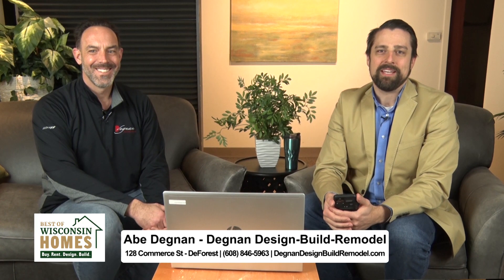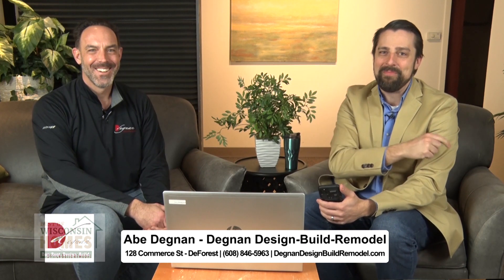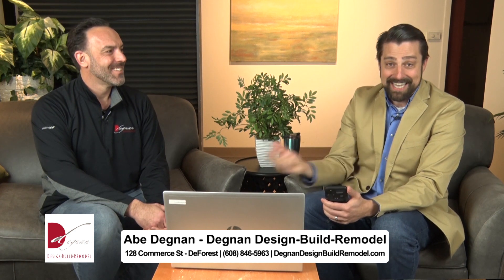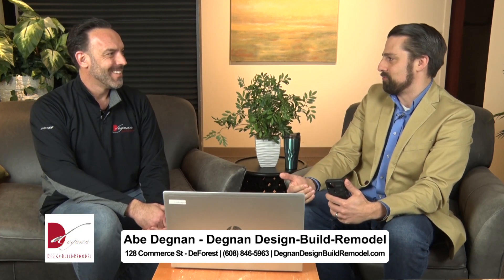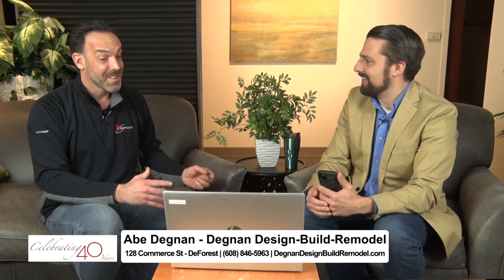If you grew up in a certain era you're probably familiar with the tune 'Mr. Sandman, bring me a dream.' Well today we're singing a different tune — it's 'Mr. Degnan, bring us a dream' — a dream home, that is. We're joined now by Abe Degnan from Degnan Design Build and Remodel. Every project somehow or another is recognizing someone's dream — sometimes it's something little, sometimes it's something like an indoor pool.